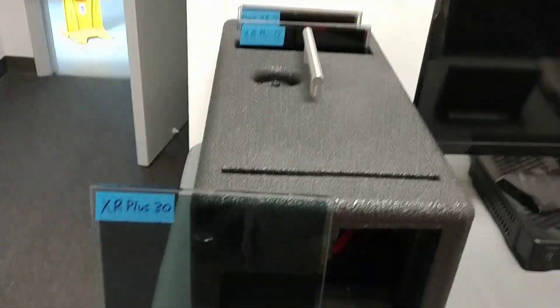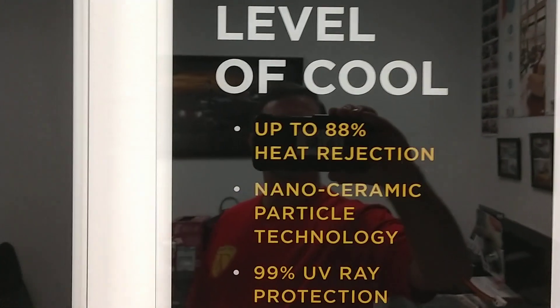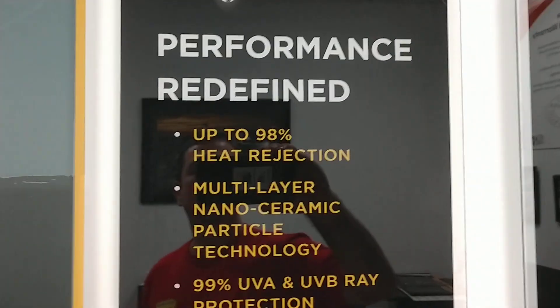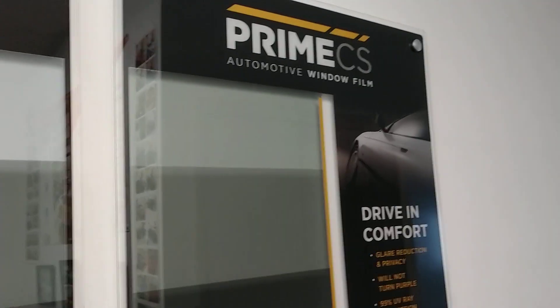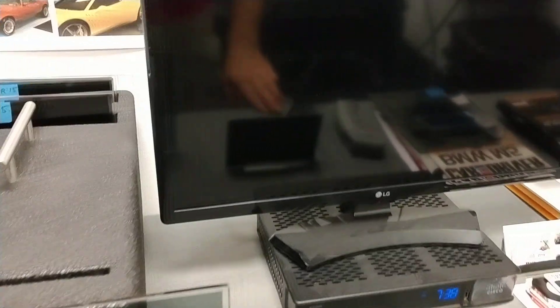Now we're actually going to put a ceramic against a ceramic. A lot of people are really happy when they hear that a film is going to reject up to 88% of the infrared heat. Is there a big difference between 88% versus 98%? And just for the record, the CES is about 28%. So we're going to get a fresh heat sheet.